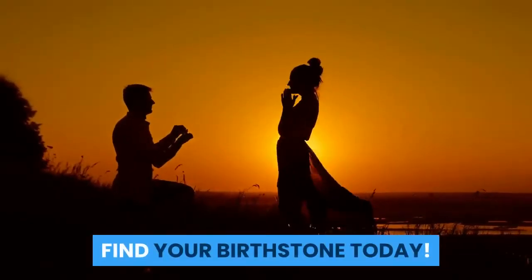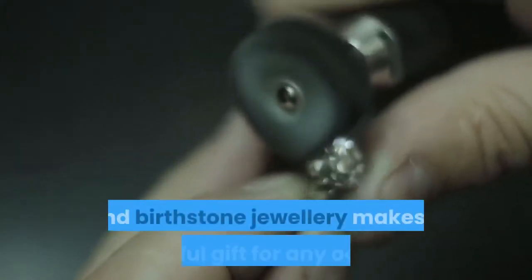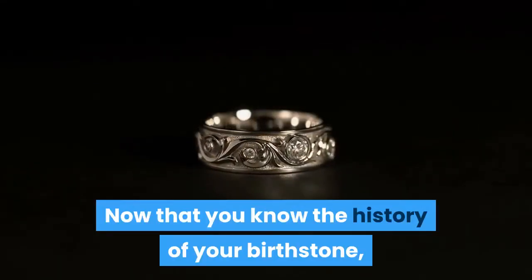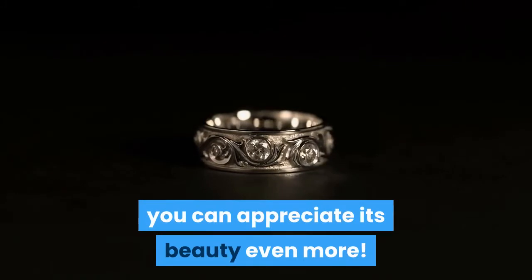Find your birthstone today. Birthstones are fascinating, and birthstone jewelry makes a wonderful gift for any occasion. Now that you know the history of your birthstone, you can appreciate its beauty even more.